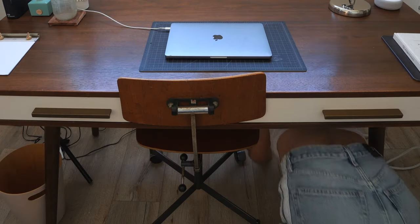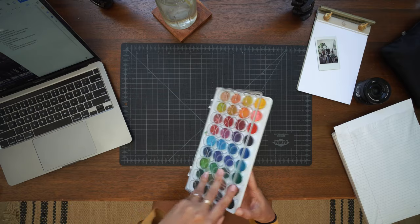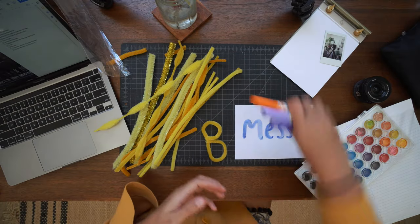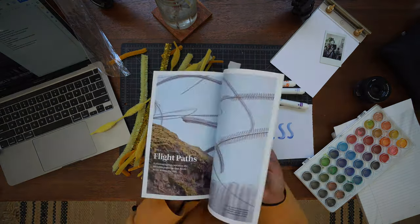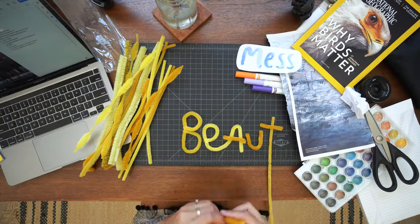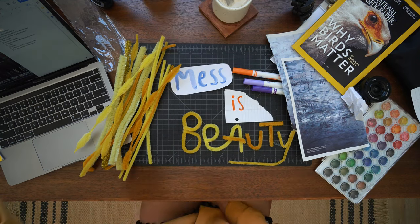Periodically I'll go out and organize it and clean it up. This desk I love because it's wide enough for me to do multiple things on it. Often I'll have my laptop, some magazines strewn across it, scissors out and markers — like four different things going on at once. Sometimes I fantasize about having a smaller, cuter desk, but I just don't think that would be functional.